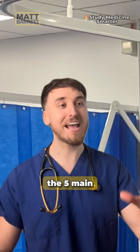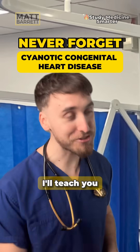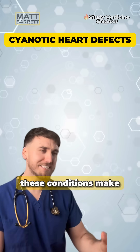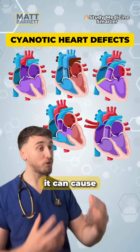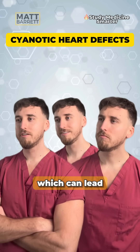So tell me the five main cyanotic heart diseases right now. No worries, I'll teach you how to never forget it. These conditions make the blood coming out of the aorta a mixture of arterial and venous blood. When the heart's put under more strain, it can cause cyanosis and makes it harder for the heart to do its job properly, which can lead to heart failure as well.